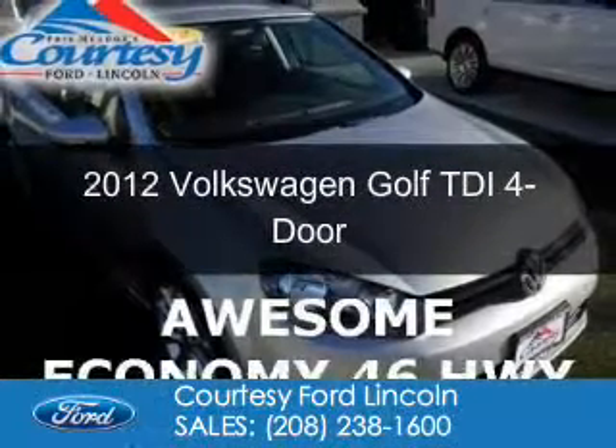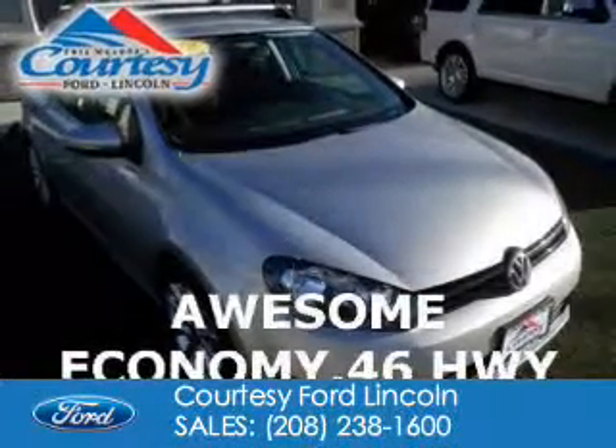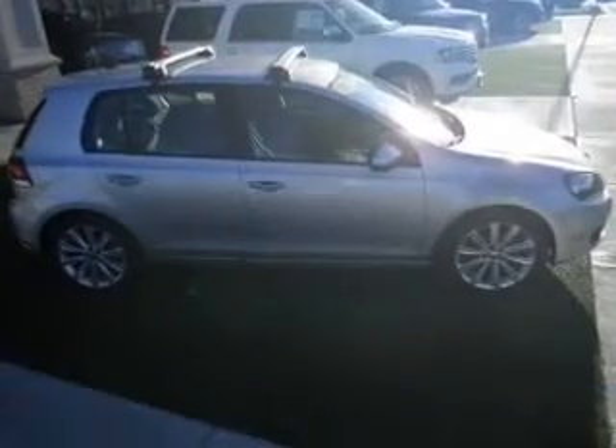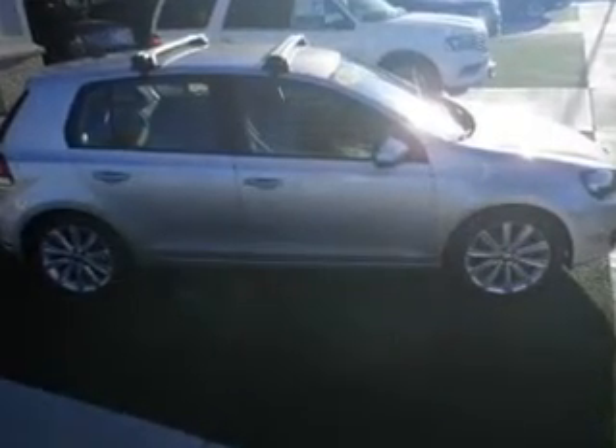This is a used 2012 Volkswagen Golf. It's powered by front-wheel drive, a two-liter, four-cylinder engine, and a six-speed automatic transmission.